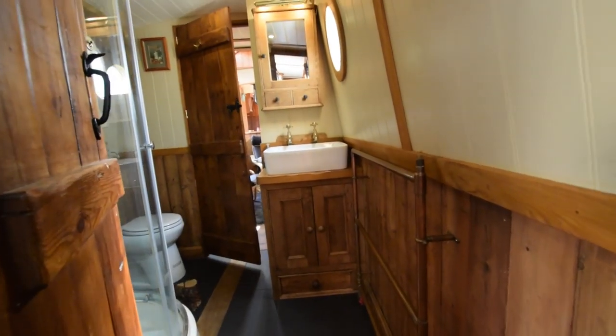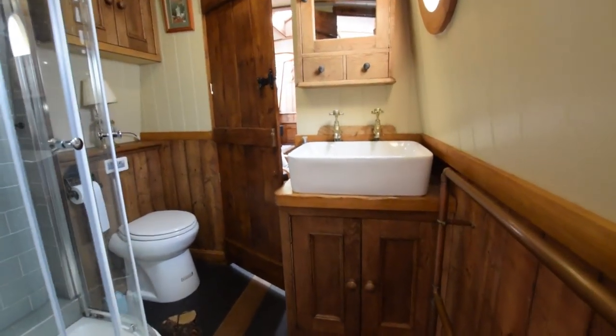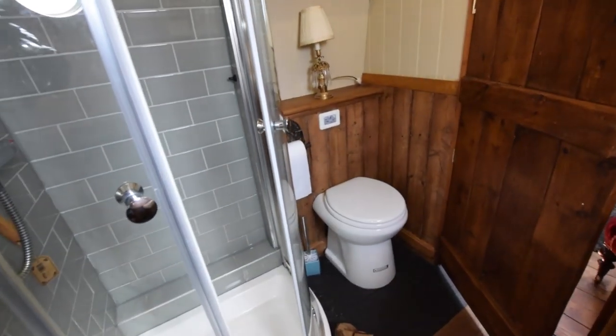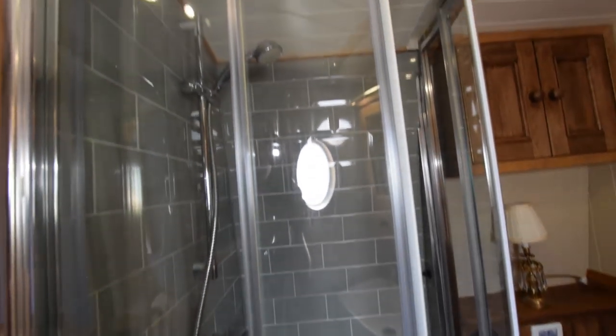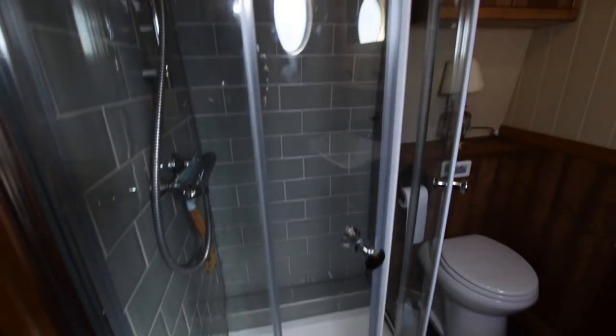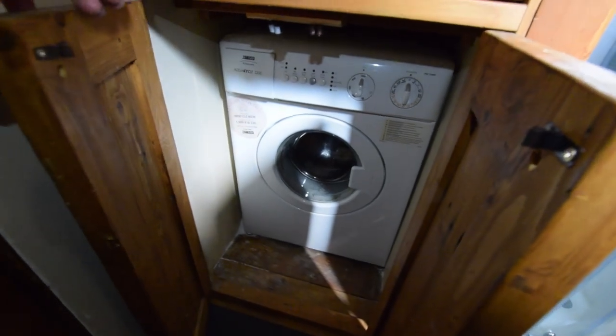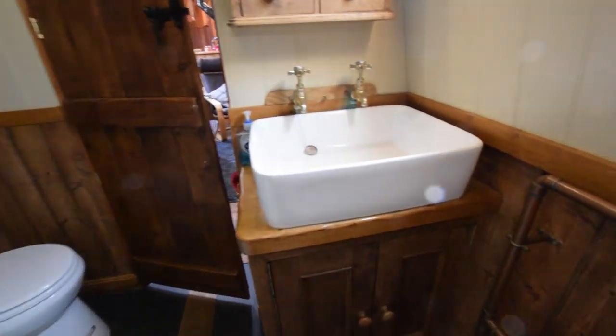Into the bathroom — this was completely refitted in 2017. Ceramic Belfast-style basin there. The loo is a pump-out macerator, Sunny Marine. The shower was completely re-done. There's a wardrobe here — there was a tumble dryer in there two years ago but that's come out to give a bigger wardrobe. And there's the washing machine.